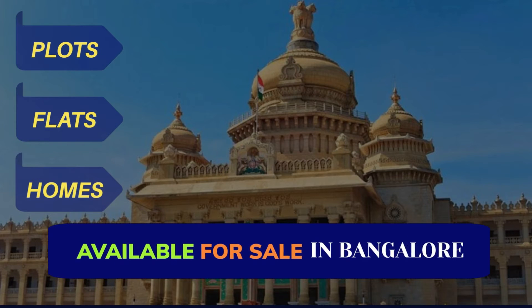Are you looking for plots, flats, or homes in Bangalore? In this video, we list some of the best properties for sale in Bangalore.